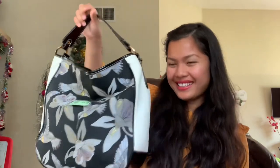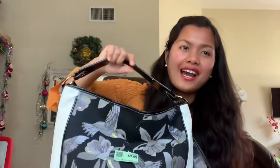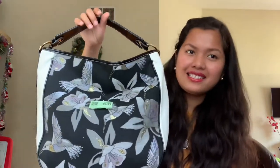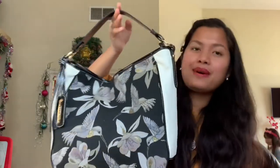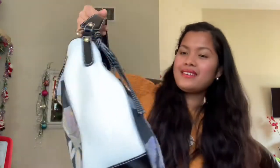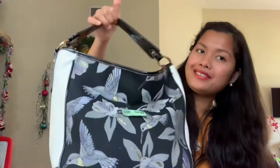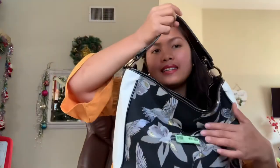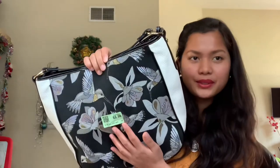What a beautiful bag! I bought this bag for nine dollars and 99 cents. Again, the name of this bag is Borsalini and this bag is made in Italy. I bought it in very good condition — it still has the tag price on it. I bought this one from Angel View thrift store.